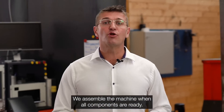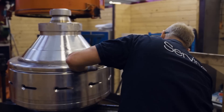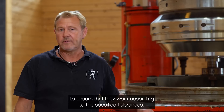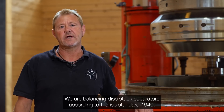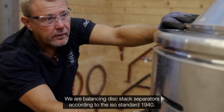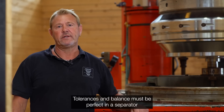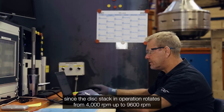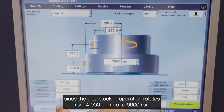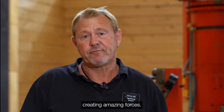We assemble the machine when all components are ready. Key components for disk stack separators are balanced before assembly to ensure that they work according to the specified tolerance. We balance the disk stack separators according to ISO standard 1940. Tolerance and balance must be perfect in a separator since the disk stack separator rotates at 4,000 rpm and up to 9,600 rpm, creating enormous forces.